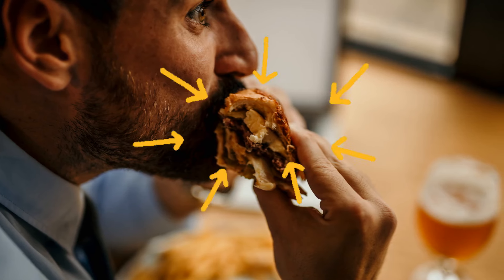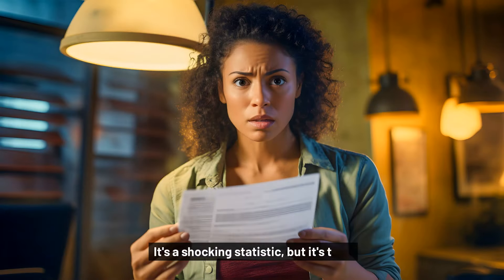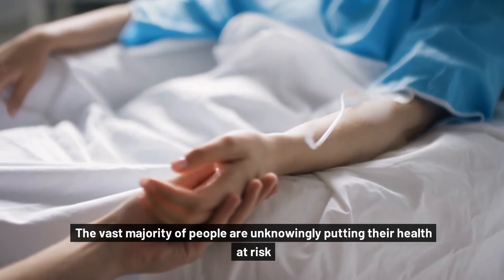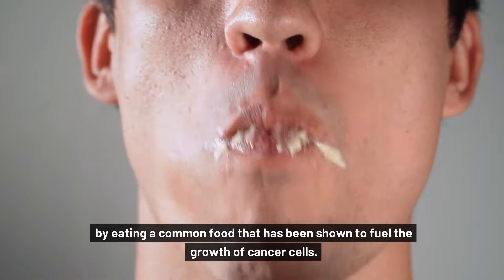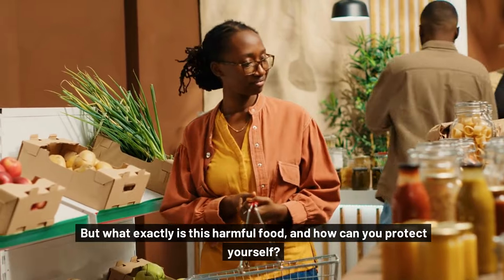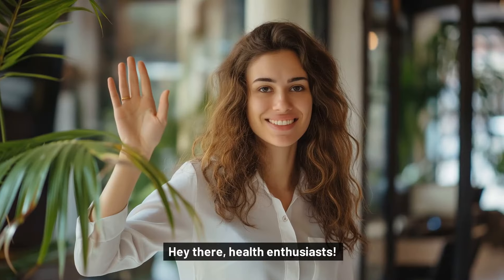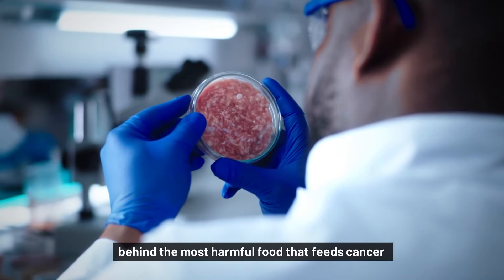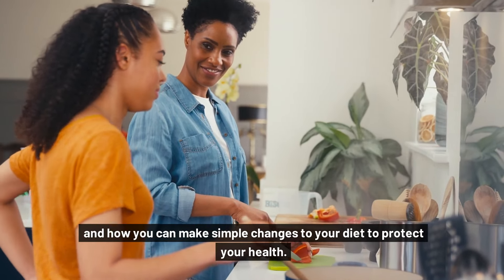99% of people consume this every day without realizing they're feeding cancer cells. It's a shocking statistic, but it's true. The vast majority of people are unknowingly putting their health at risk by eating a common food that has been shown to fuel the growth of cancer cells. But what exactly is this harmful food, and how can you protect yourself? That's exactly what we'll uncover in this eye-opening video. In this video, we're going to dive deep into the science behind the most harmful food that feeds cancer and how you can make simple changes to your diet to protect your health.